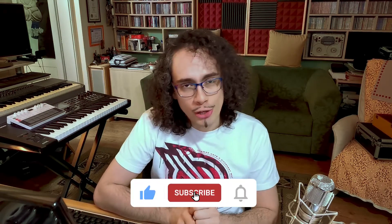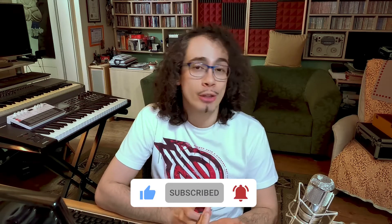Before we continue, if you want to learn more about music production and sound design for any media, subscribe to our channel and hit that bell button so that you get notified for every new video that we upload.